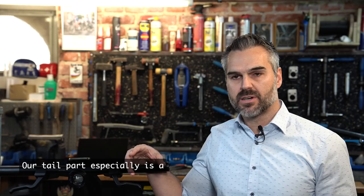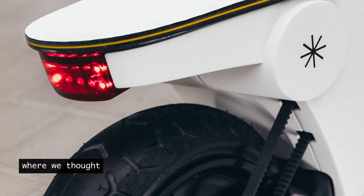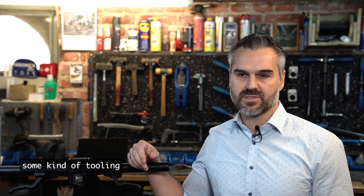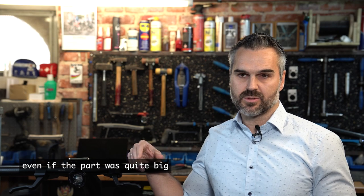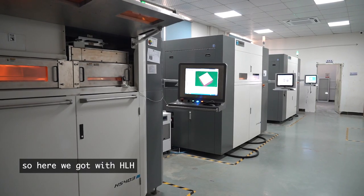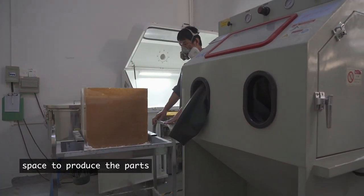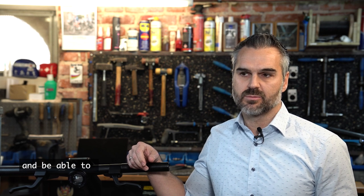Our tail part is quite a big part and we thought about how we could realize it. We considered different processes that would have involved some kind of tooling. In the end, we were able to realize it with the SLS process. Even though the part was quite big, HLH had the right capacity to produce parts of that size, and they delivered good quality — we just needed to do a little sanding and were able to paint it in the required colors.